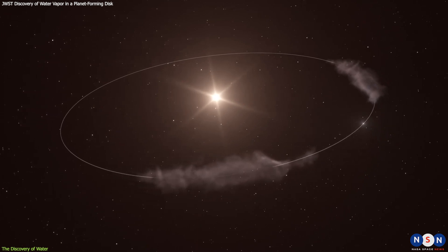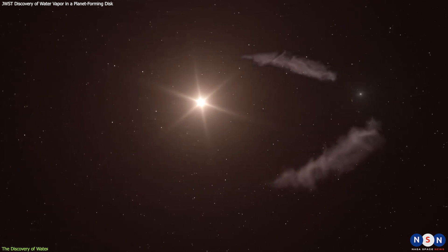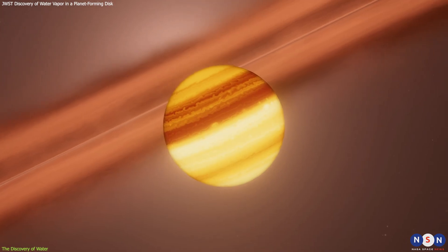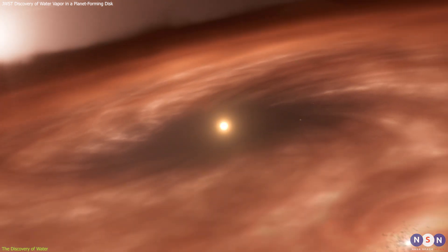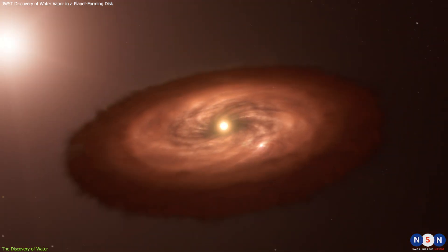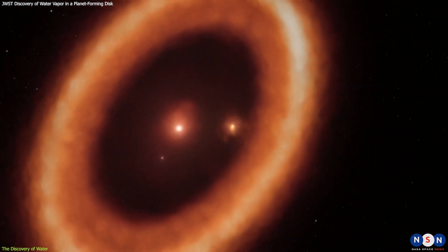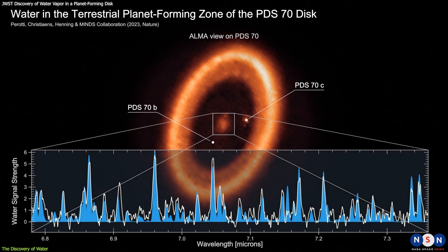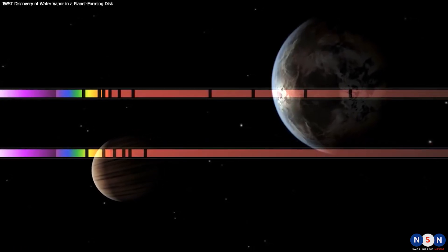The detection of water vapor in the disk around PDS-70 was surprising for several reasons. First, it was unexpected to find water so close to the star, where the temperatures are very high and the radiation is very strong. Second, it was challenging to detect water in such a complex and dynamic environment, where there are many other molecules and dust particles that can interfere with the signal. Third, it was remarkable to detect water in a disk that has planets, which suggests that there is a connection between water and planet formation. This discovery raises many questions about how water forms and distributes in disks around young stars and how it affects the formation and habitability of planets. To answer these questions, we need to look at how water originates on planets in general, and on Earth in particular.